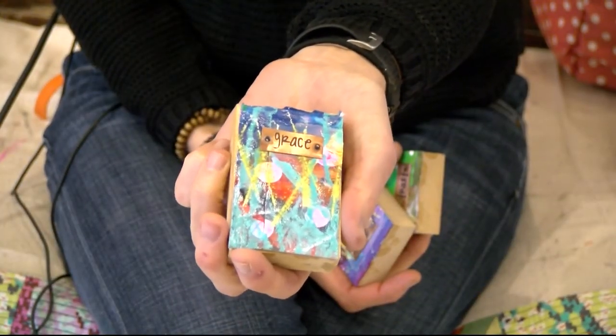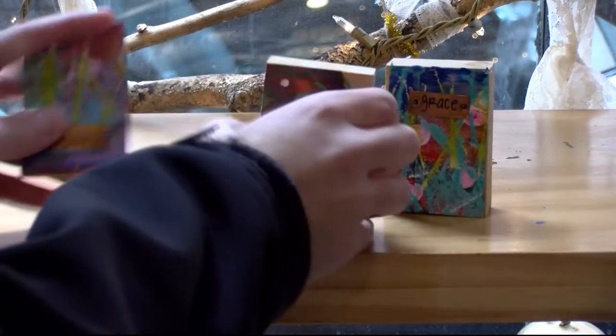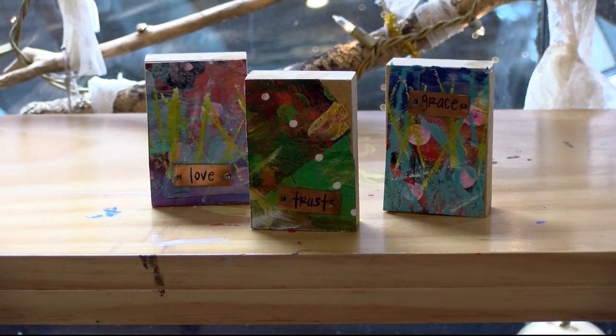Frank's personal additions are hand-painted wooden blocks with words of inspiration engraved in them, to help art lovers get through this hectic time.